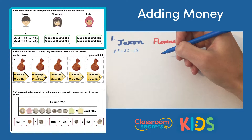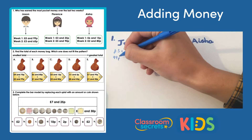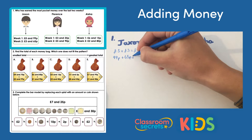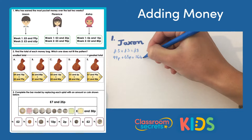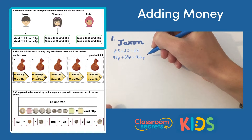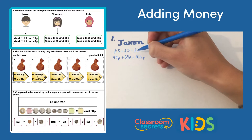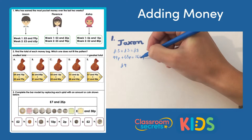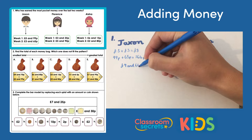Then we have the pence to add up: 99 pence add 65 pence makes 164 pence. Remember to note your pence total, because when you have 100 pence that's the same as a pound. So we add a pound onto our eight pounds, giving us nine pounds, and we have 64 pence left. Jackson's total is nine pounds and 64 pence.